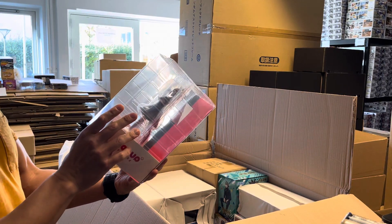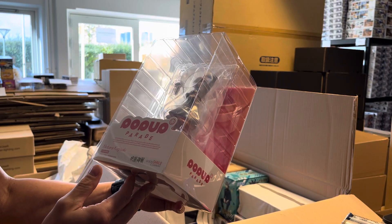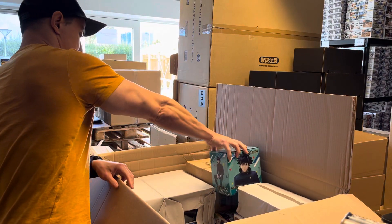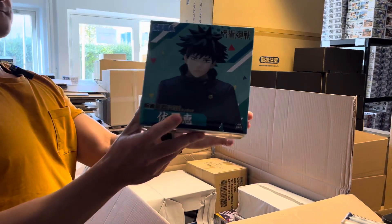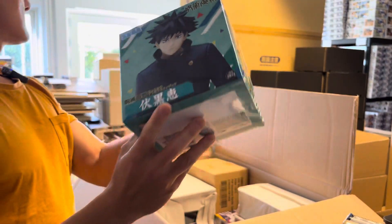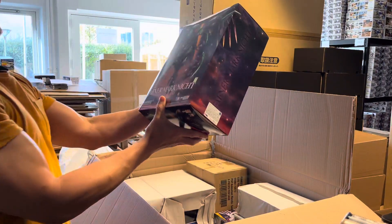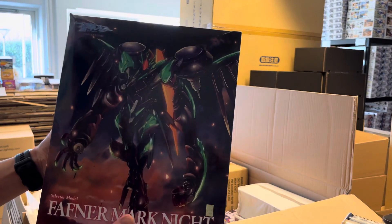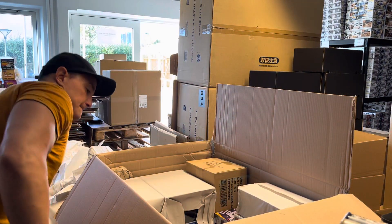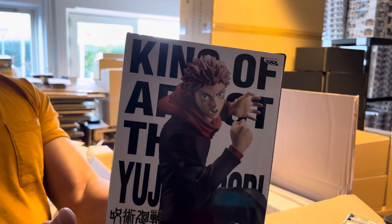We have Nobara Kugisaki from Pop-Up Parade as well — not sure what universe that is, no clue. And we have this one — can't read the name, so I have no clue what this is either. And we have this one: Fafner Mark Nicht — this looks really cool, this model kit. And King of Artists.